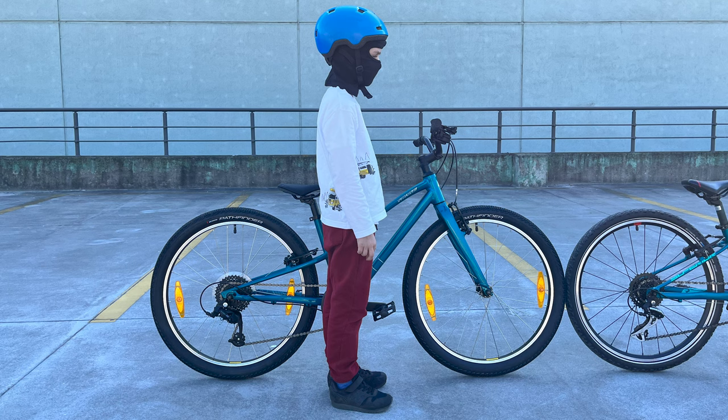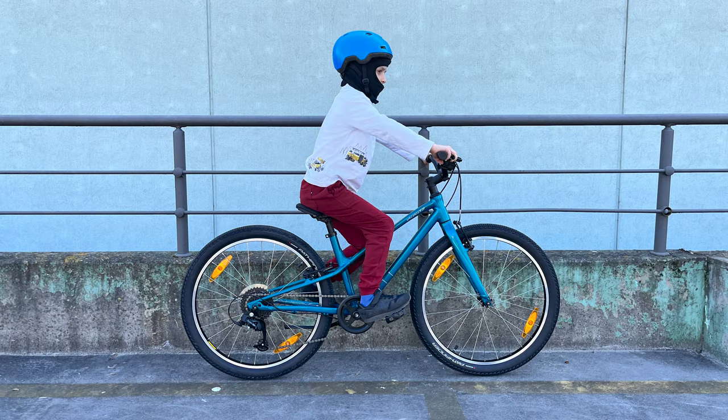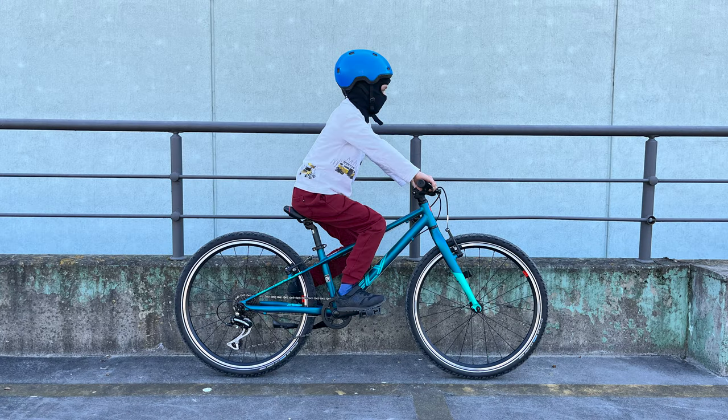And this is how the bike looks with a stuntman who is 130 cm tall, along with the dimensions of the bike.